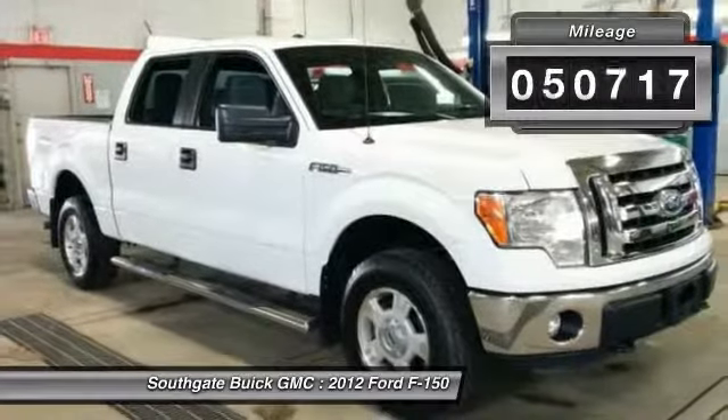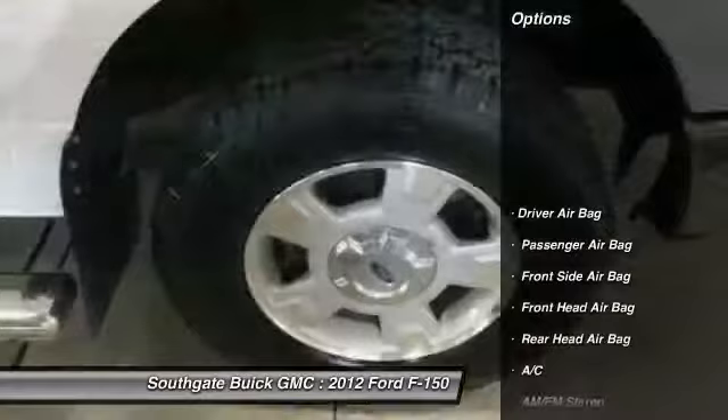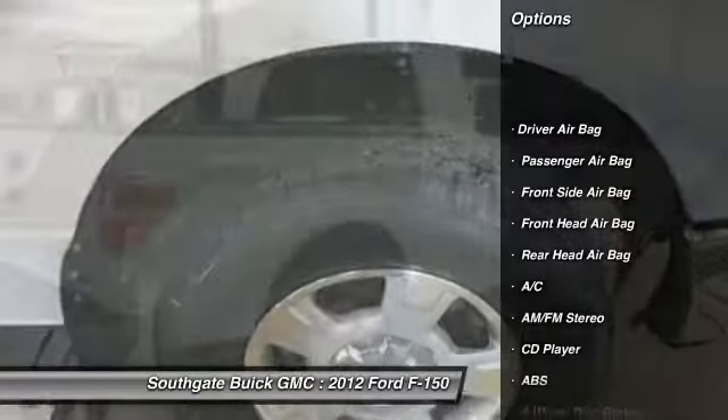This vehicle has less than 55,000 miles. Here are some of this vehicle's great options: anti-lock braking system,